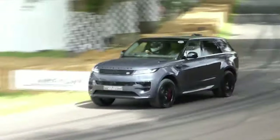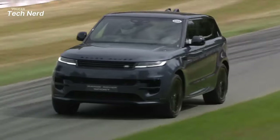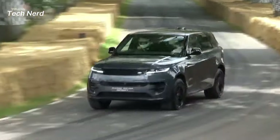In terms of performance, the Range Rover offers a range of powertrains, including inline-6, plug-in hybrid, and V8 options, with impressive acceleration and off-road capabilities.